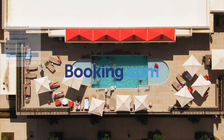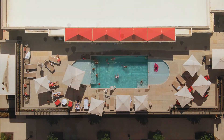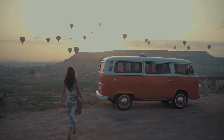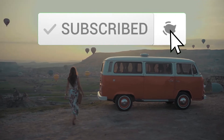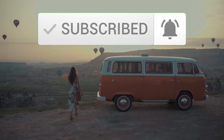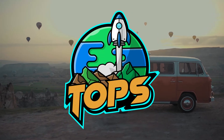Don't worry, we got you covered. We will explain how to get the most out of Booking.com. The only thing we ask in return is that you hit that like and subscribe button, as it helps out our channel tremendously. Stay tuned until the end to get some additional pro tips. Without further ado, let's begin.